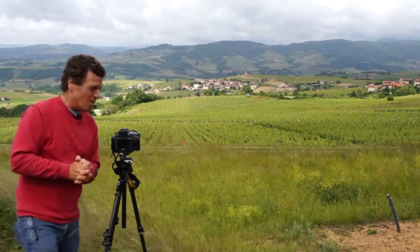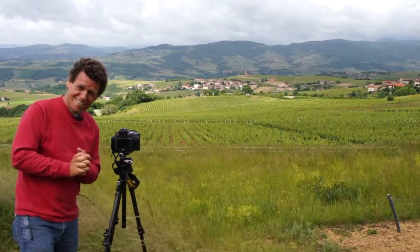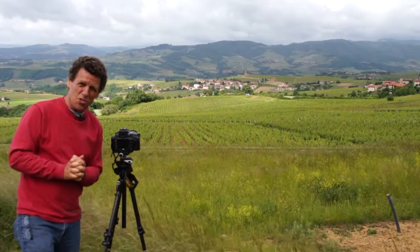Hey, this is Brian Peterson on the beautiful slopes of the Beaujolais wine country in France, reminding you: you keep shooting.